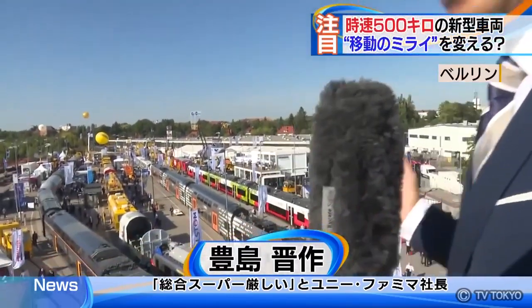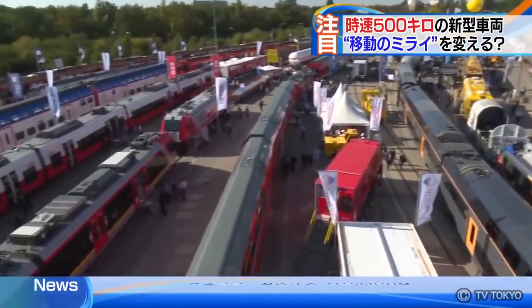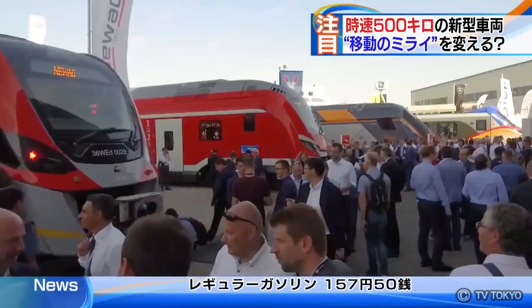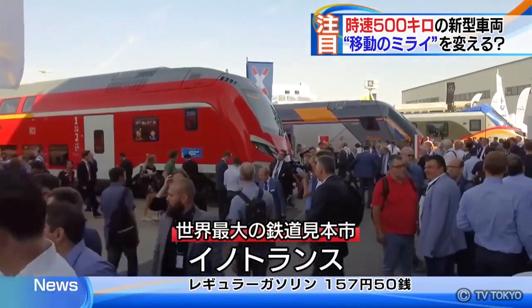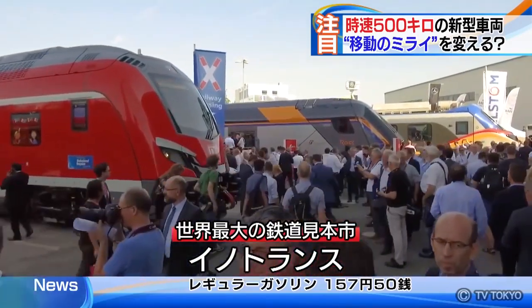Here I am at the event called InnoTrans in Berlin. As far as you can see, the site is now filled with a variety of trains from all over the world. InnoTrans is the world's largest business event for the train industry, in which approximately 3,000 companies participated this year.